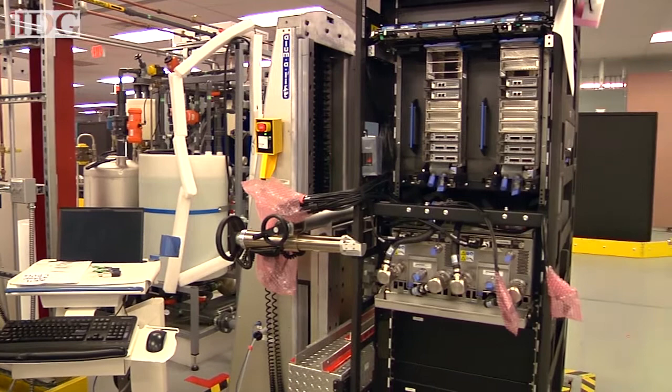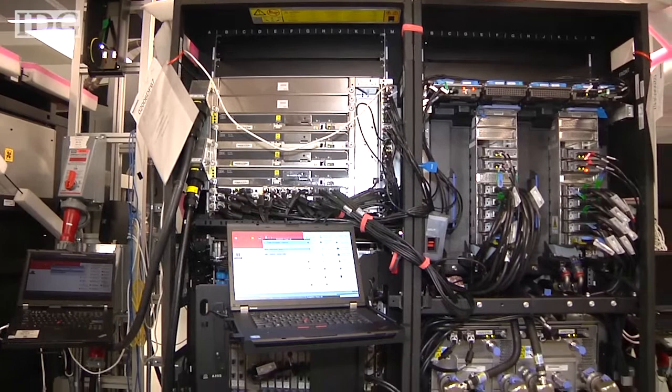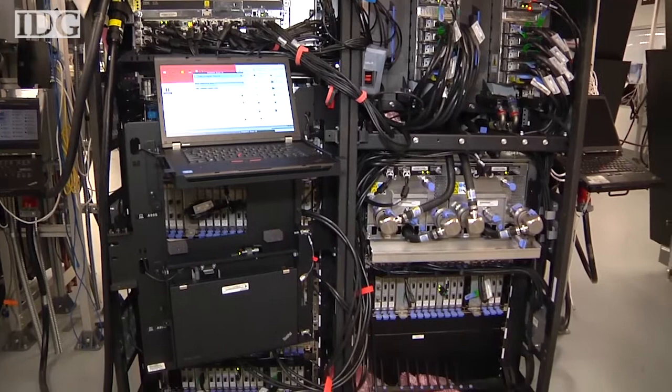Despite repeated predictions of their demise, mainframes still power much of today's critical infrastructure, including banks and airline reservation systems, and the Poughkeepsie campus turns out about 300 mainframes every year.